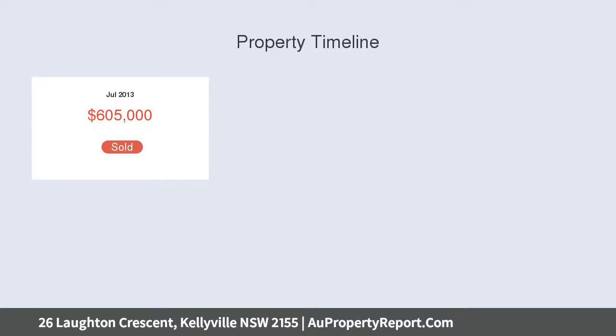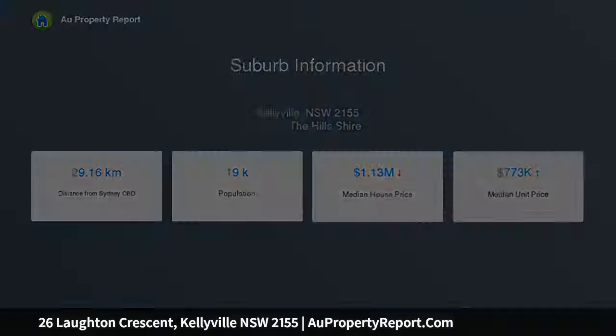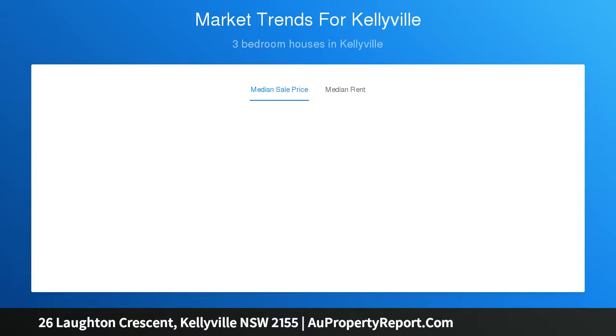Conveniently positioned in a peaceful cul-de-sac close to Bella Vista Metro, with easy access to Norwest Business Park, surrounded by quality homes and within walking distance to Bella Vista Public School, parks and local bus. Don't delay your inspection.